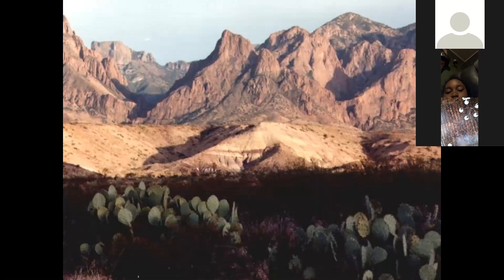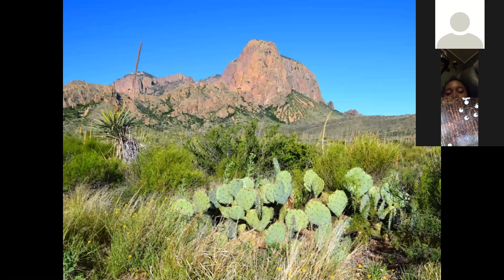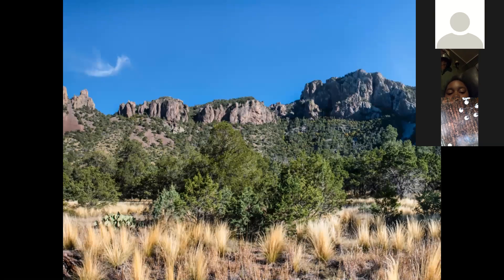The mountains and basins region is located in the western portion of Texas. This region receives less than 10 inches of rain a year. It has warm to hot days and cool nights. The mountains in Texas are part of the Rocky Mountains, which stretch through the western United States from Mexico to Canada. The Texas Rocky Mountains are made up of many small mountain ranges.